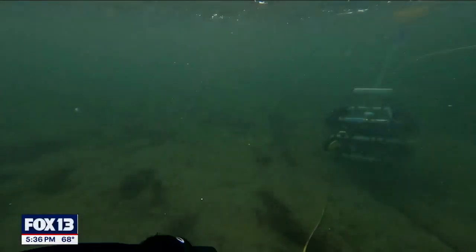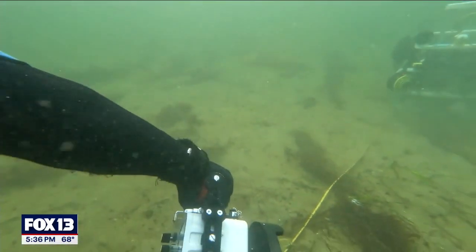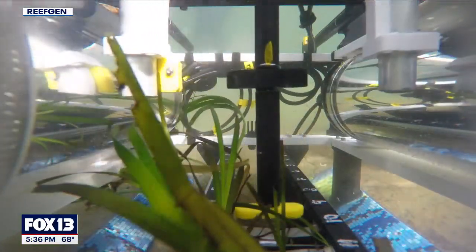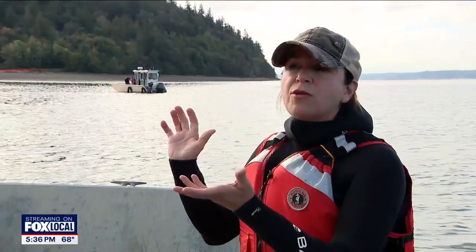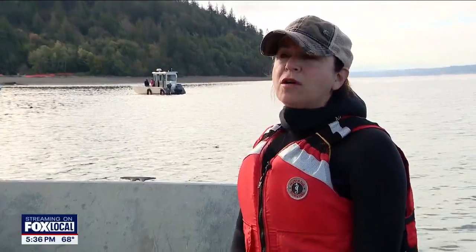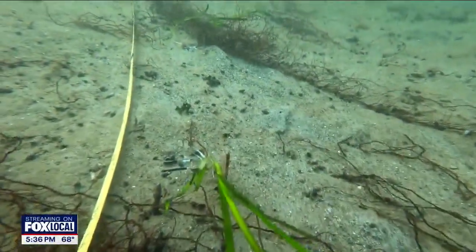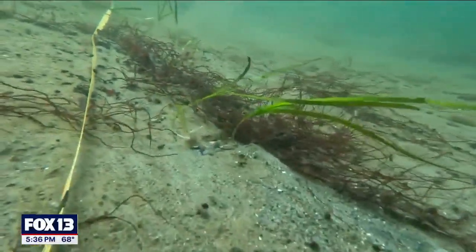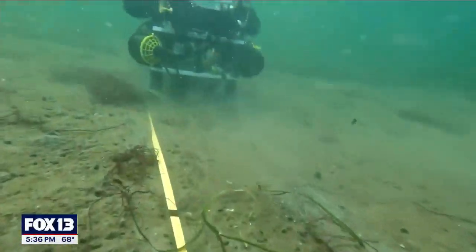This endeavor is largely funded by the controversial Climate Commitment Act, which many drivers blame for raising gas prices — there's even an initiative on the ballot to repeal it. Franz says we've had a forest health crisis uplands growing for a long time, and we have the same crisis under our waters in our submerged forests. Her hope is that people will now understand the urgency and stay committed to it. Reporting from Long Branch, Lauren Donovan, Fox 13 News.